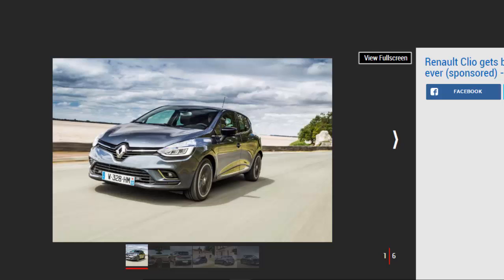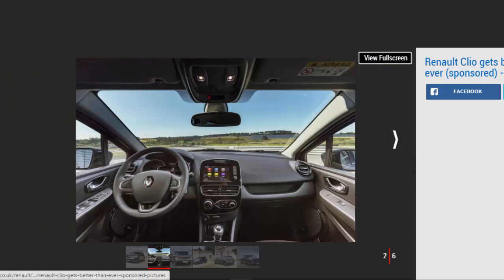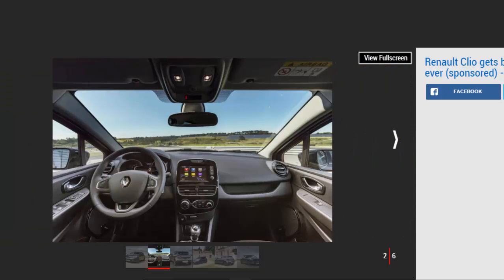But with the new 2016 Renault Clio, the boundaries have been pushed further than ever, as the latest technology and improved features have been adopted to make urban motoring easier. So exactly how is the upgraded Clio MK4 better?